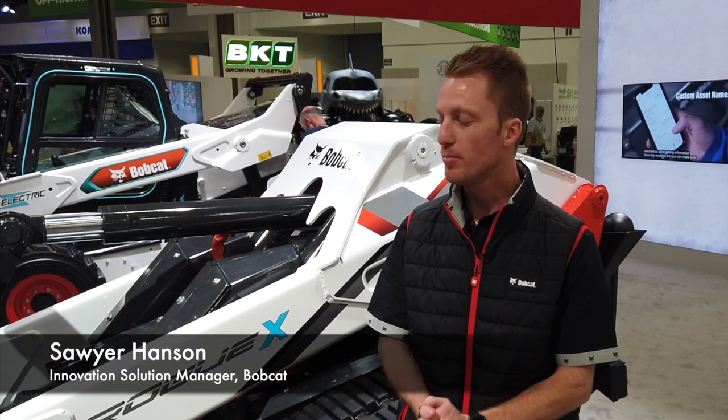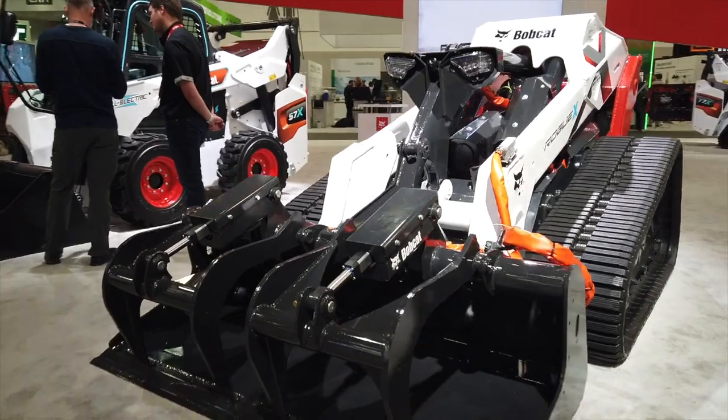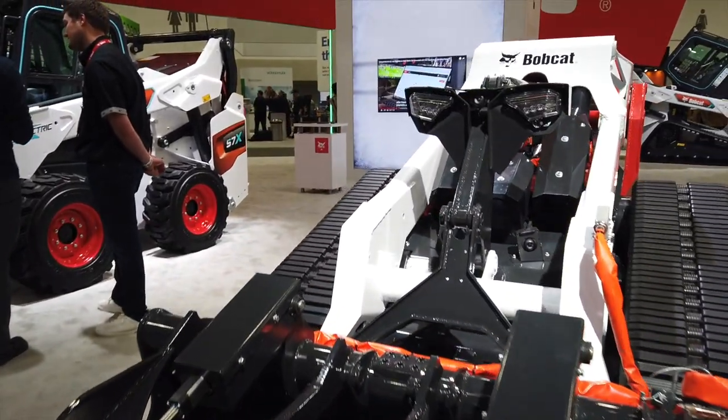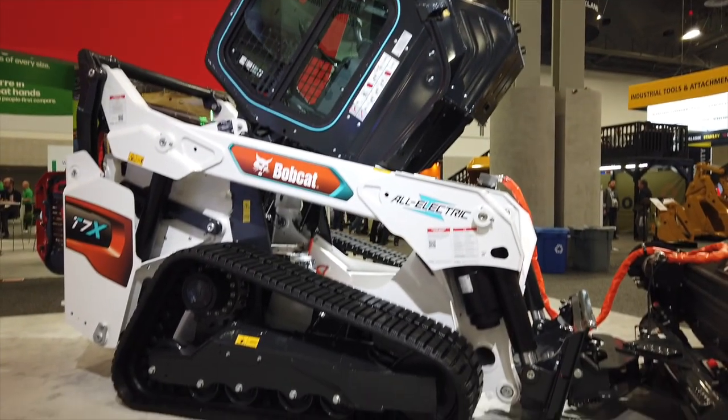I'm Sawyer Hansen with the Bobcat innovation team and I focus on autonomy, but we're going to be talking about electrification. What I have behind me is our brand new concept vehicle, the Rogue X, which is based upon our all-electric platform. This came about after we debuted the T7X, which was the first all-electric compact track loader.